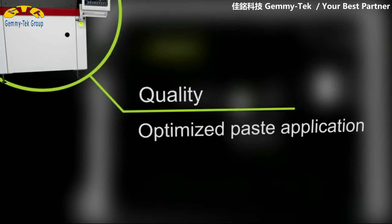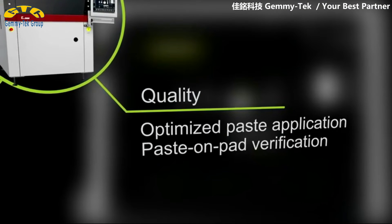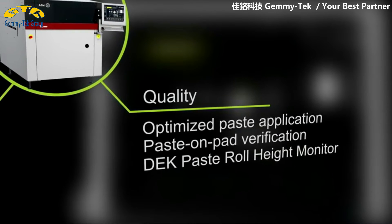For applications where quality matters most, the E by DECK delivers with extra sensors and state-of-the-art SBC software.